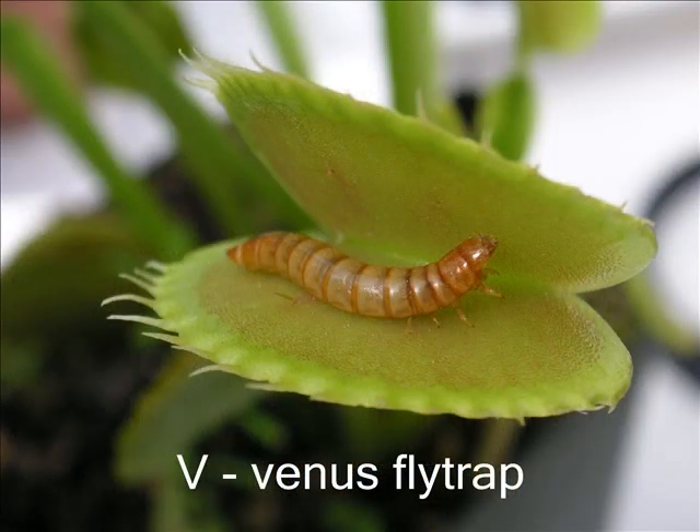A Venus flytrap is a very unusual plant. It eats flies. This plant grows in places where the soil is poor and minerals are in short supply.